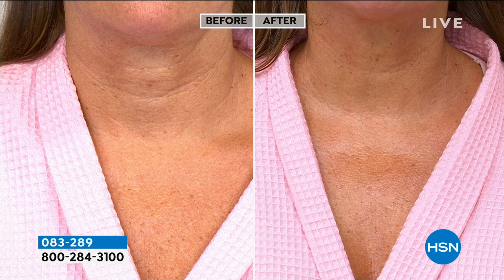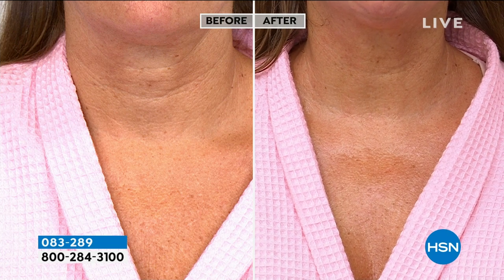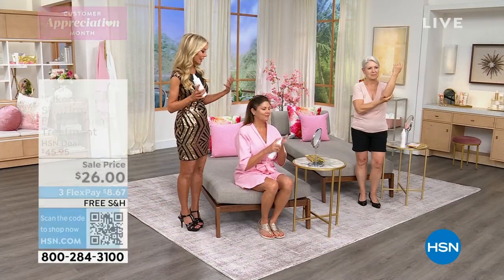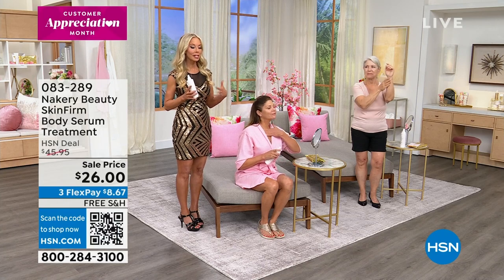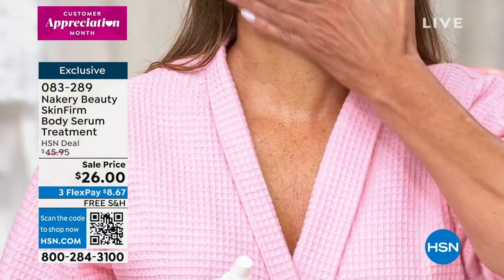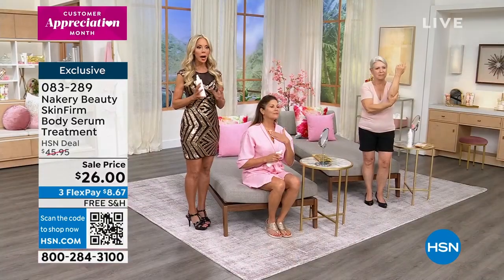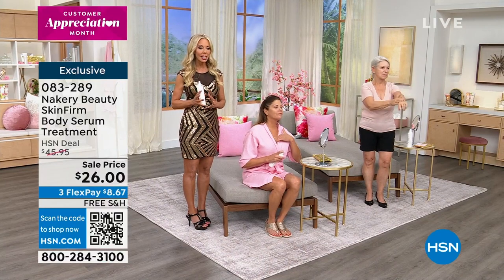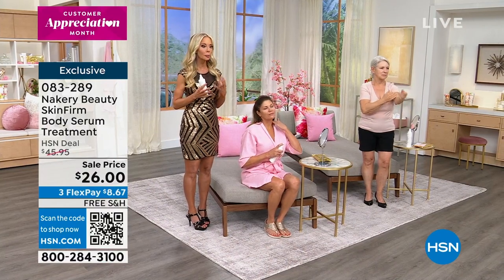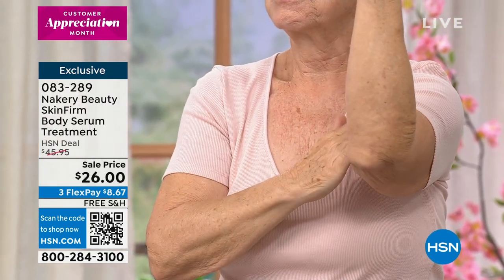Skin Firm has taken the world by storm — it's been in so many magazines with all kinds of names. It's a game changer, especially if you have those areas and you think, 'I need one for the arm, one for the knees, one for a different area.' No — one powerful serum called Skin Firm with a proprietary complex handles it all. And here's a new model, Barbara.